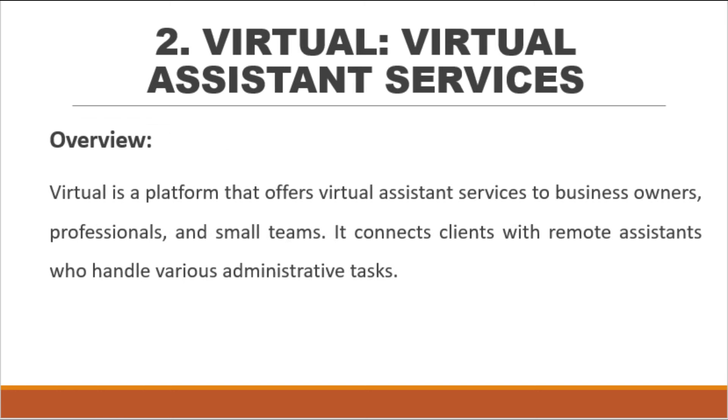Number 2: Virtual — virtual assistant services. Virtual is a platform that offers virtual assistant services to business owners, professionals, and small teams. It connects clients with remote assistants who handle various administrative tasks.